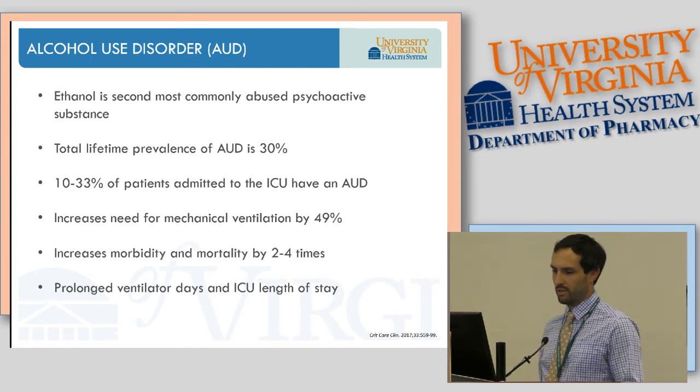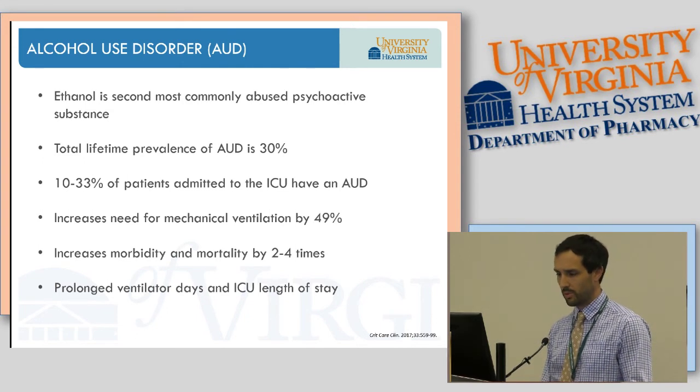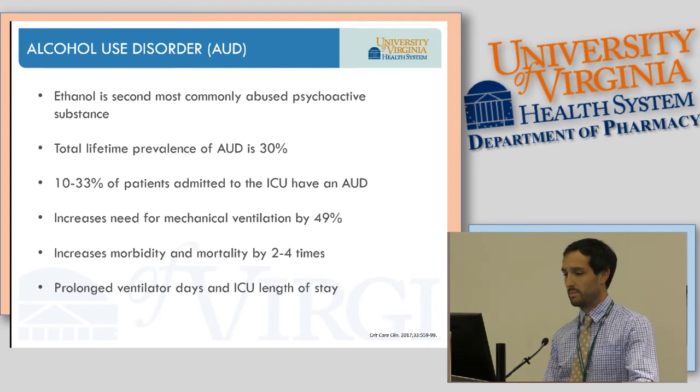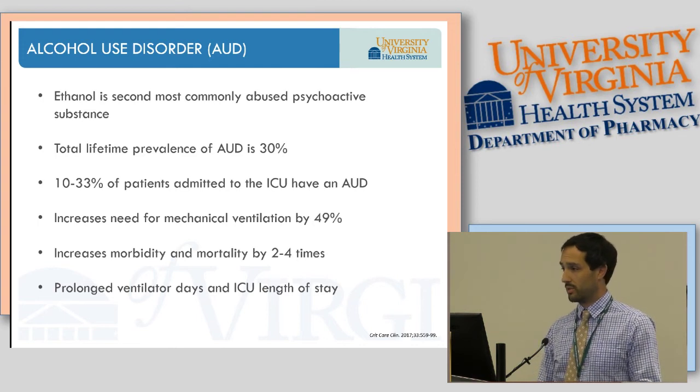Alcohol use disorder: ethanol is the second most commonly abused psychoactive substance behind caffeine. Total lifetime prevalence is around 30%, so one out of three people will experience some sort of alcohol use disorder in their lifetime. Ten to 33% of patients admitted to the ICU will have some sort of alcohol use disorder, which increases their risk for mechanical ventilation by nearly 50%, and morbidity and mortality by nearly two to four times, usually due to increased infection rate, cardiopulmonary insufficiency, and bleeding disorders.